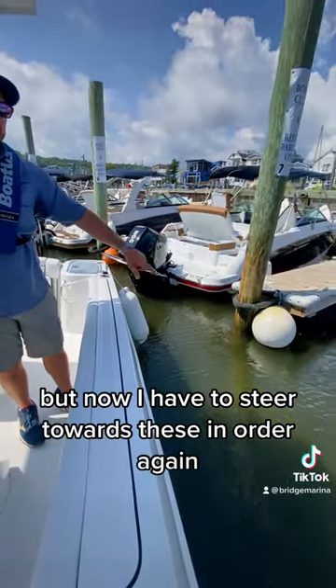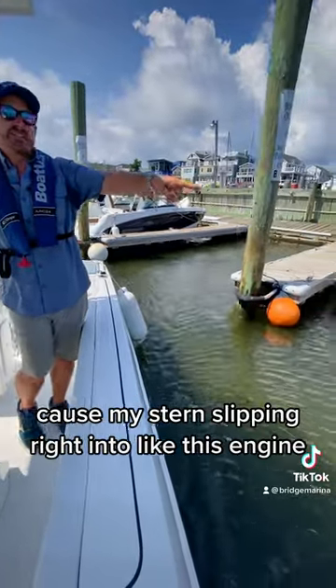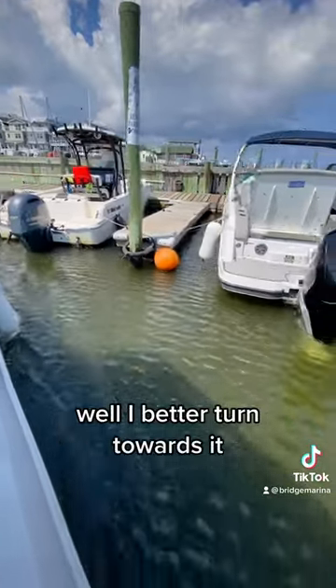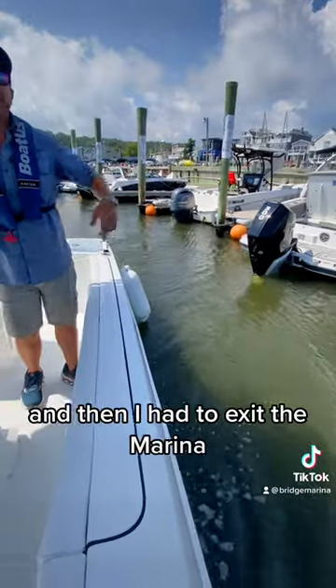I have to steer towards the danger because my stern is slipping right into it. This engine will be a good example right here — I better turn towards it. So I turn my wheel to my port left side to get away from it.